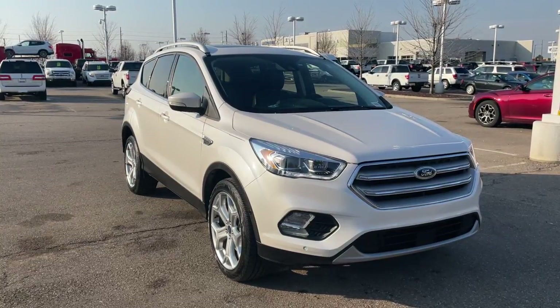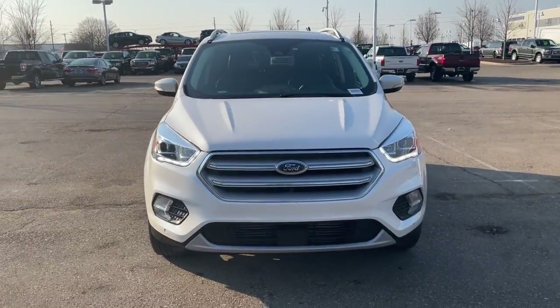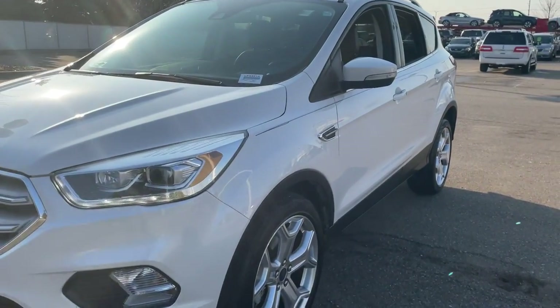Hop into the 2019 Ford Escape. With less than 30,000 miles on the odometer, this vehicle stands out from the rest. Take a closer look at this comfortable and capable Escape.